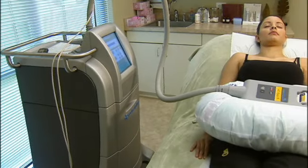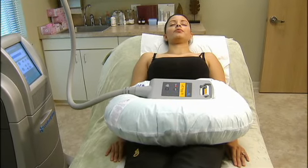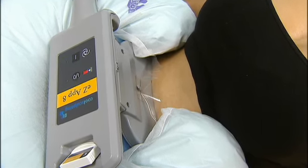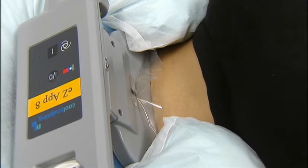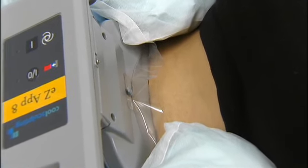Most areas on the body can be treated as long as you can pinch an inch — around the abdomen, flanks, back area, arms, and inner thighs. It's ideal for people who are within 20 to 30 pounds of their ideal weight and have trouble spot areas that have been stubborn or resistant to diet and exercise. Those are the perfect candidates for Zeltic.